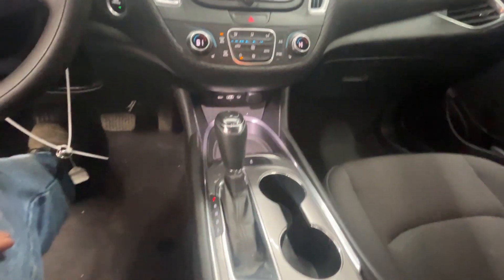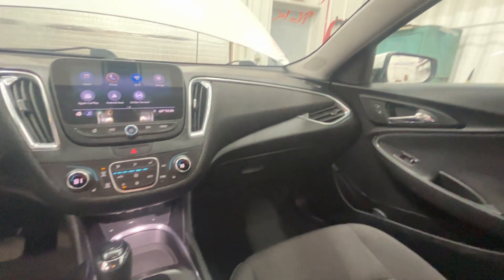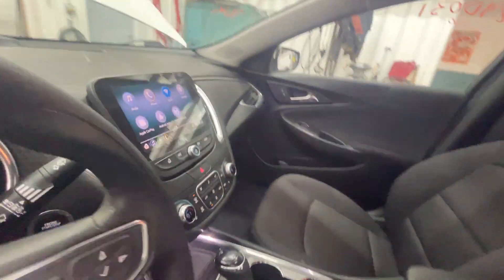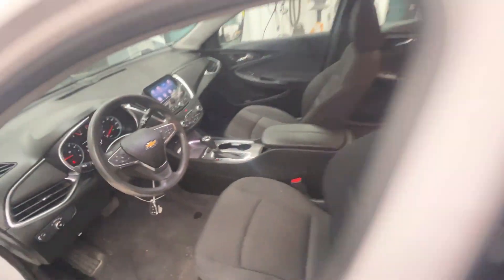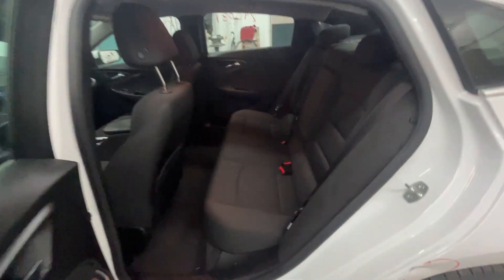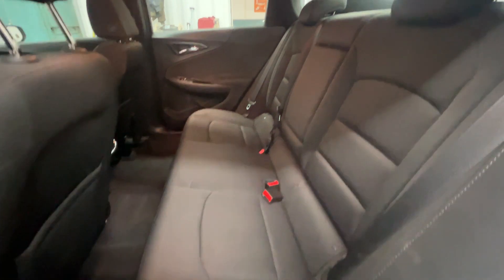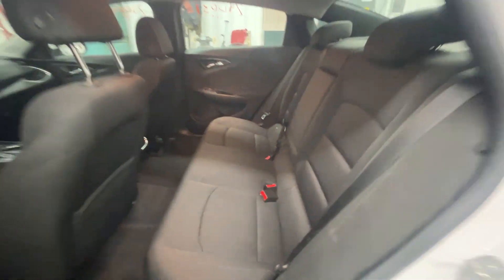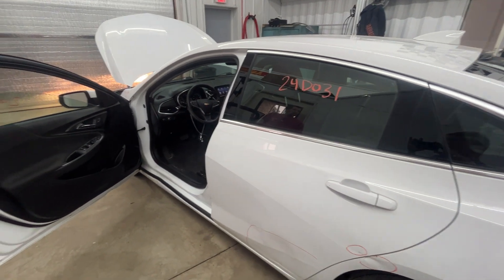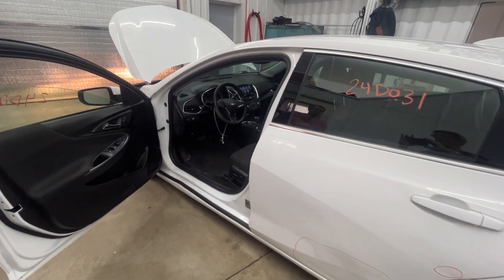Automatic transmission. Alright guys, that should do it. Let's take a look in the back seat — not much going on back here, just the black seat. If you're looking for any Malibu parts, check us out at bcro.net. Have a good day.